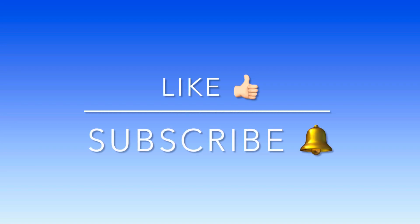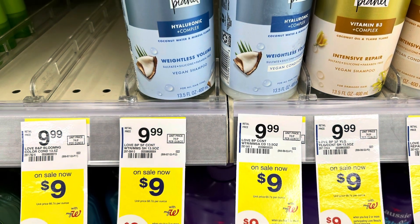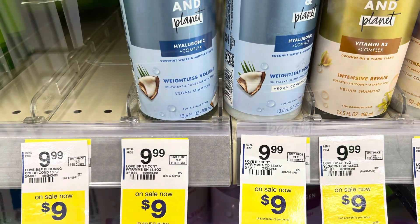Hi everyone, I hope you're having a great day. We're headed into Walgreens and I'm going to show you what I got. The first deal I picked up today was on the Love Beauty Planet. They're $9 each and when you buy two, you'll receive a $9 register reward.